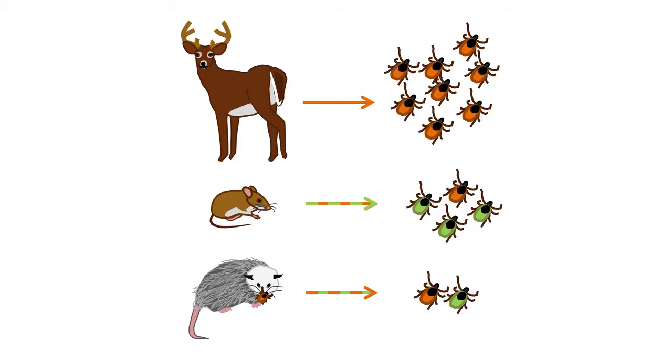They can affect any mammal — so you're talking from deer, that's how we've gotten the deer tick named, to birds, to squirrels, to rabbits, to just about anything, groundhogs. You'll probably find ticks on just about anything.